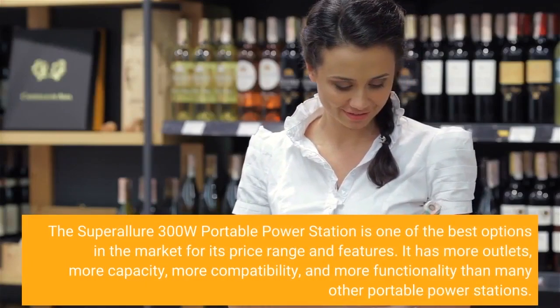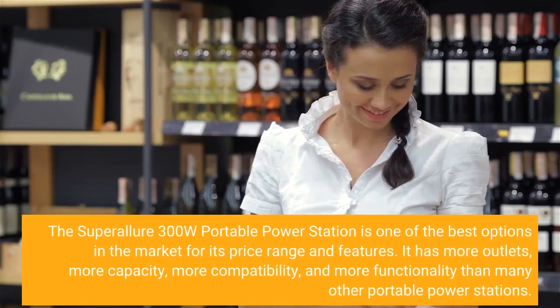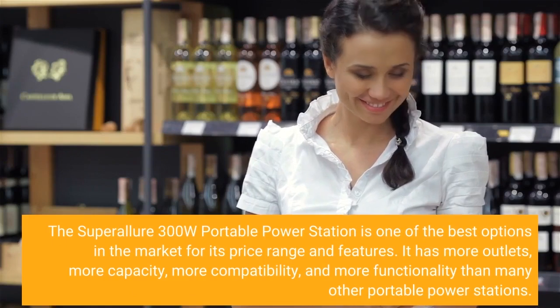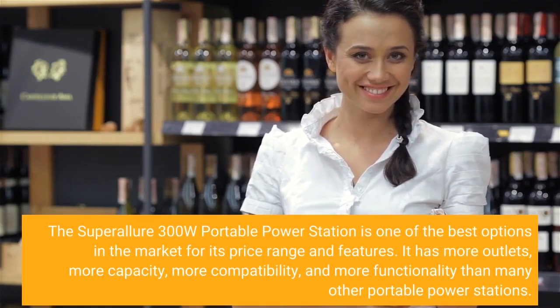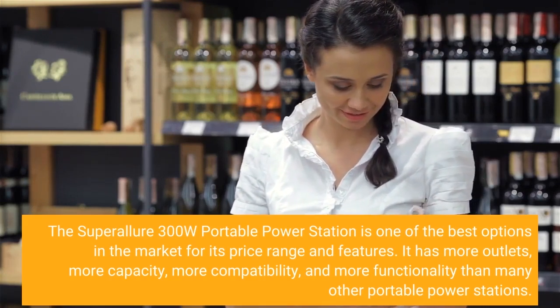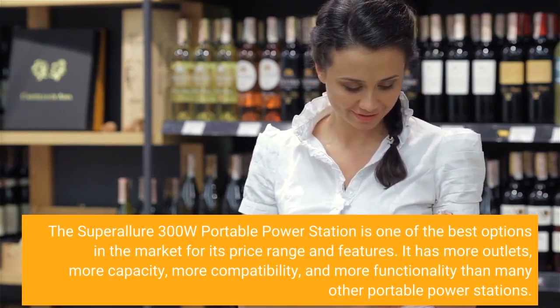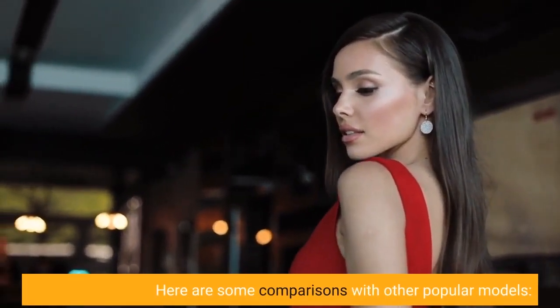The Super Allure 300W Portable Power Station is one of the best options in the market for its price range and features. It has more outlets, more capacity, more compatibility, and more functionality than many other portable power stations. Here are some comparisons with other popular models.